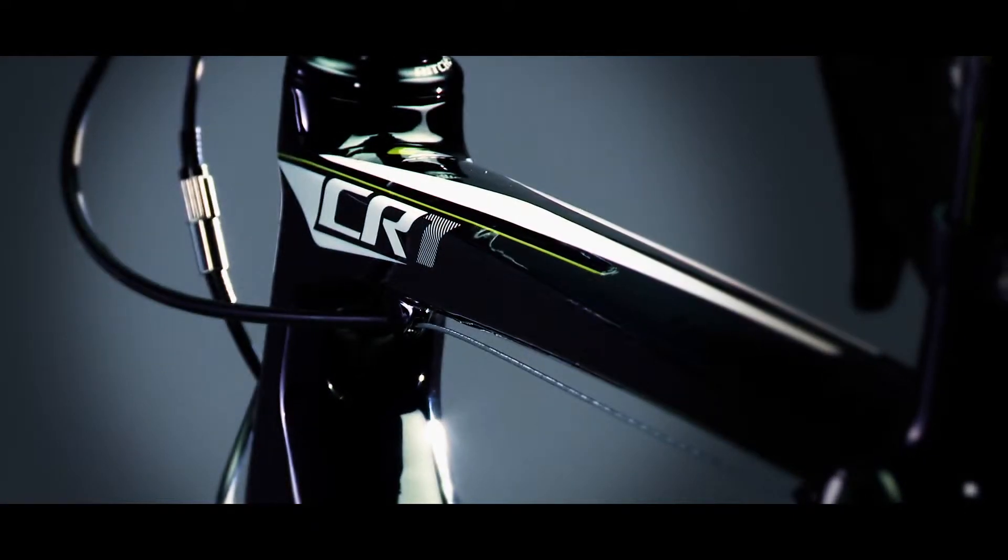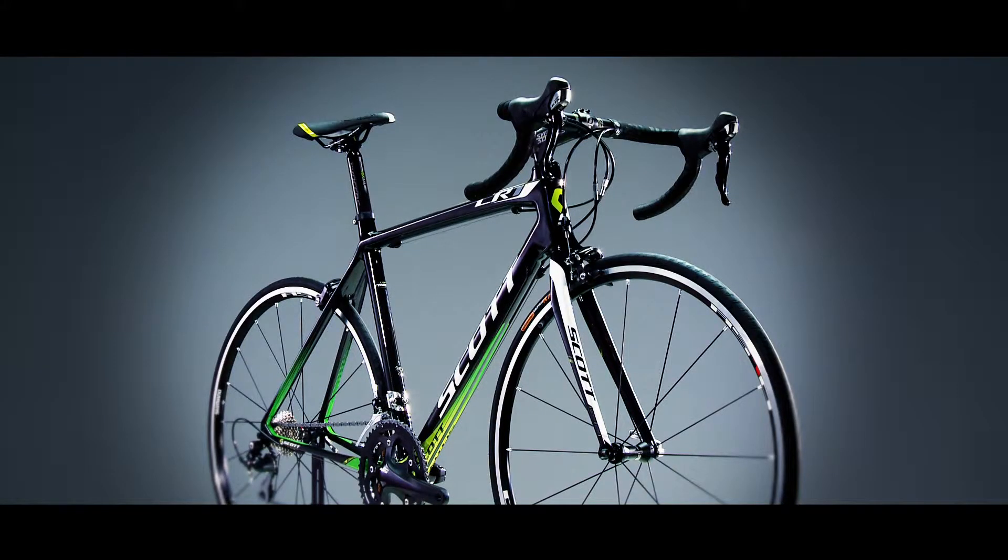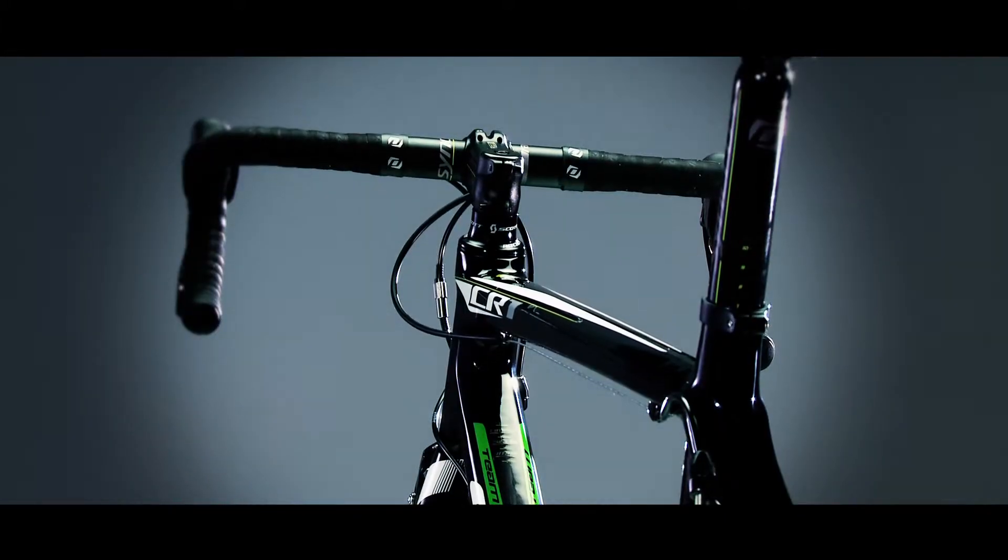At a weight of just 860 grams for the HMX version and 950 grams for the HMF version, the CR1 ranks amongst some of the lightest road frames on the market. But weight was not the only goal when we developed this bike — the CR1 is all about comfort without sacrificing on power.